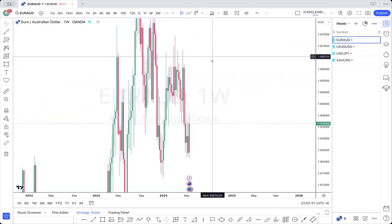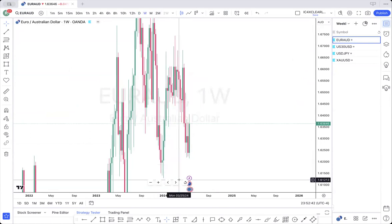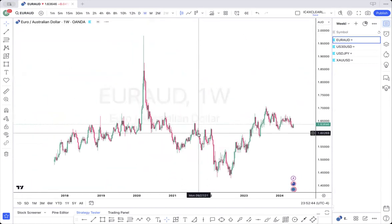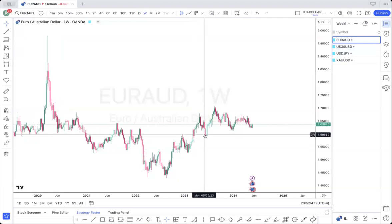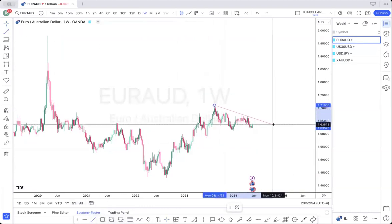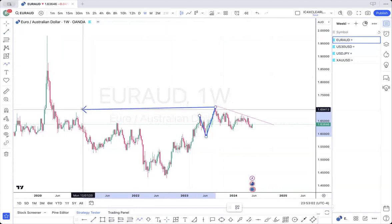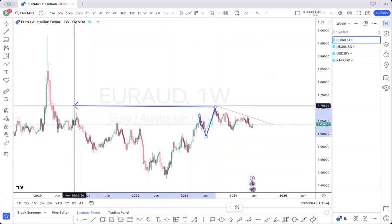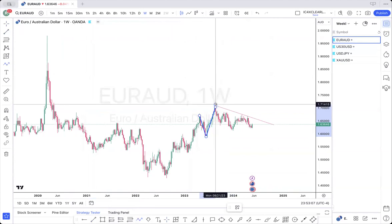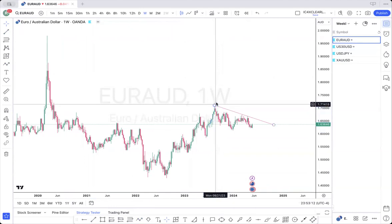First, we have a bullish order block for Euro AUD. Let's go to the weekly. As you can see, price has been fairly bearish for some time. However, the last swing of this move here tapped into what looks like the order block here. So the last swing was bullish — it had a bullish swing.